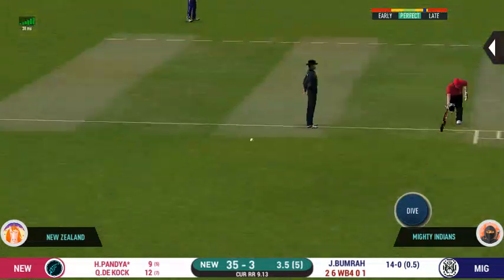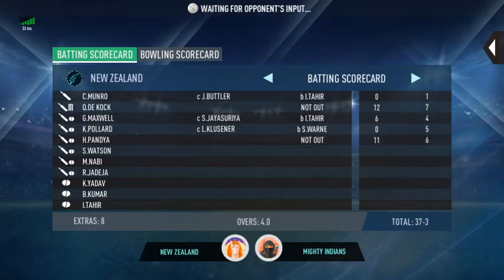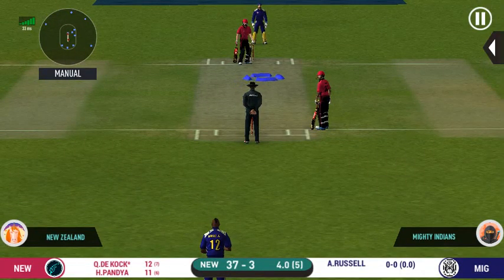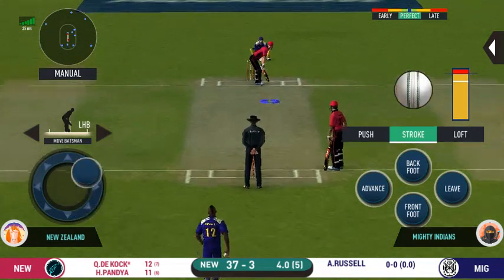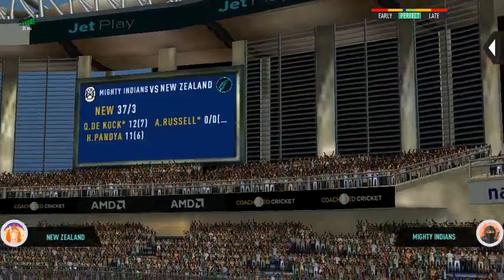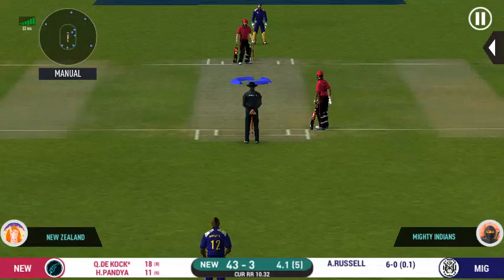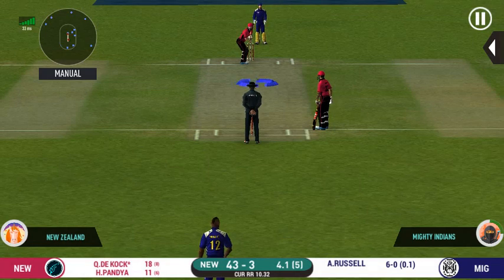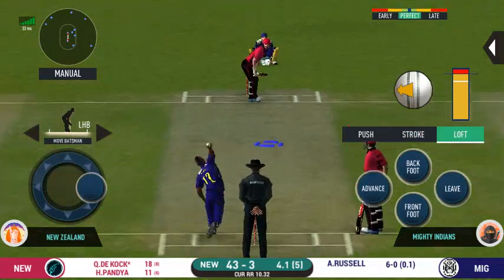Strokes it into the gap for a single. They are converting ones into twos and twos into threes here — that is excellent running. The bowler will have to be extra careful of the line; he bowls to this field. And he helps himself to a six!